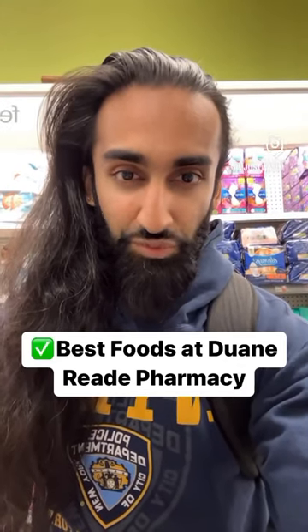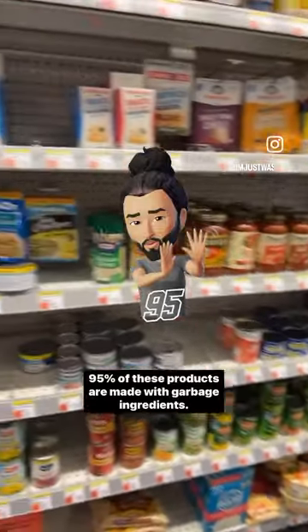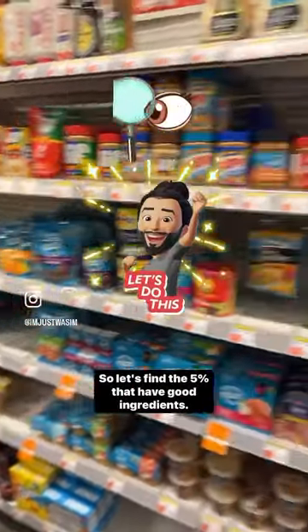Here are the best foods to buy at a Duane Reade pharmacy. 95% of these products are made with garbage ingredients, so let's find the 5% that have good ingredients.